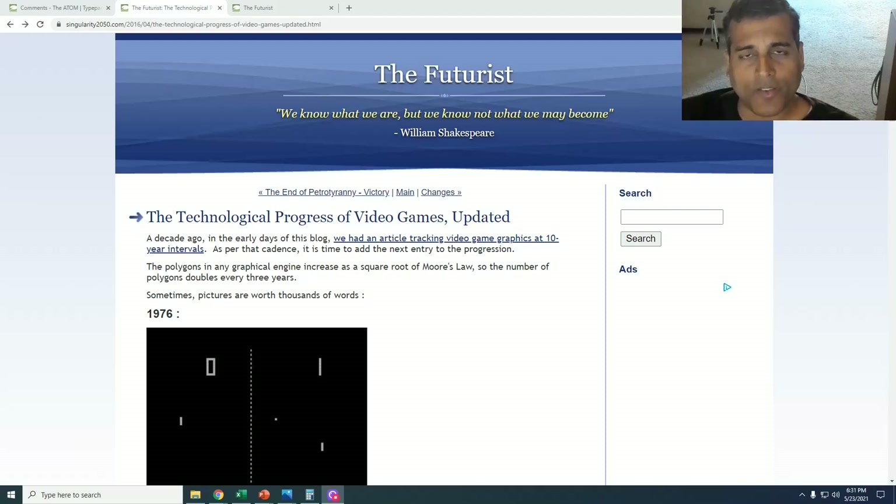Greetings. The difficulty level of this video is easy. Ever since 2006 on The Futurist, I have maintained a slideshow tracking the technological progress of video games — more specifically the graphical progress — but I also had some commentary around other non-visual aspects of progress, such as the artificial intelligence within video games. And now on this YouTube channel, it's easier to examine the progress in a visual sense.